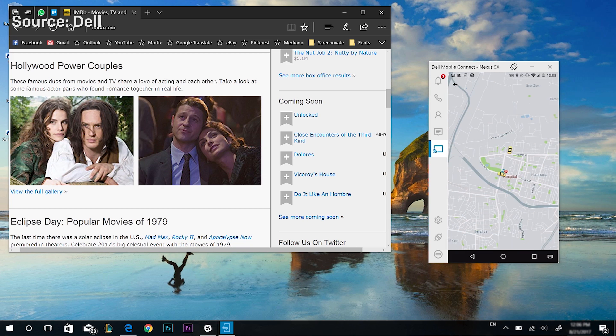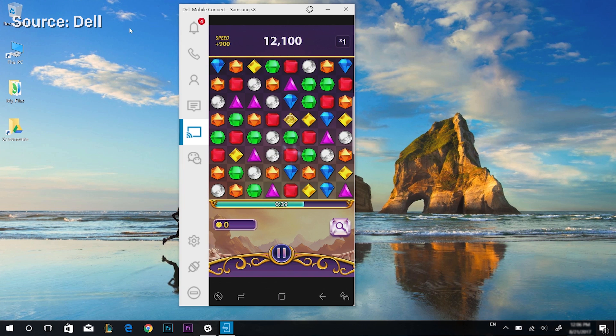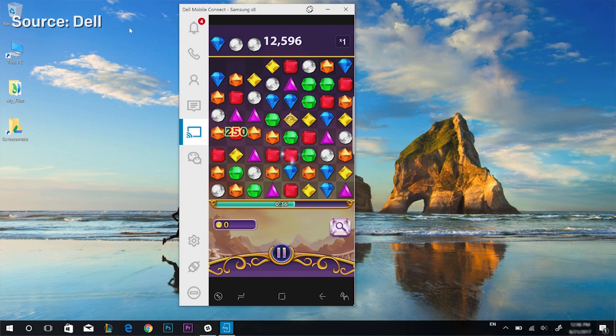iOS will be a little more limited as it doesn't have full access to all applications and functionality, but it should still be a very good experience. This is only limited to new Dell PCs launching after January 1st, which is a bit unfortunate, but I think it's a really big selling point for the XPS and Latitude line, and we should look forward to seeing it later this year.